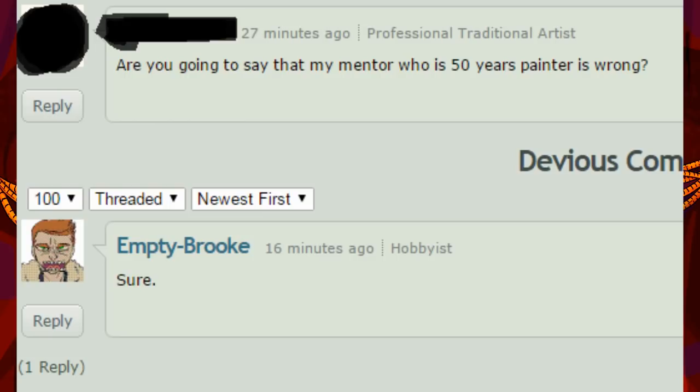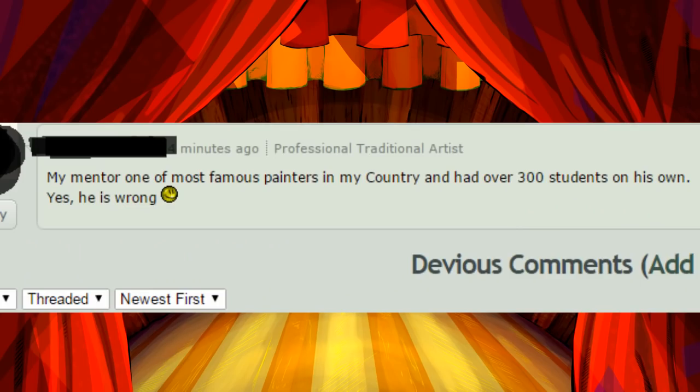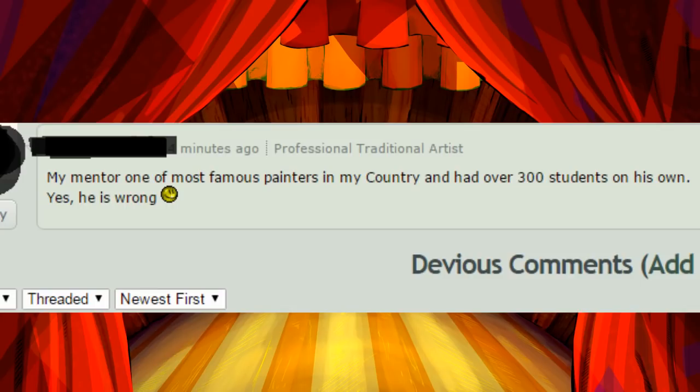I should note at this point I was just done. My mentor, one of the most famous painters in my country, has had over 300 students on his own. Yes, he is wrong. The smiley face is proof that he's right. I'll believe that when I see it.